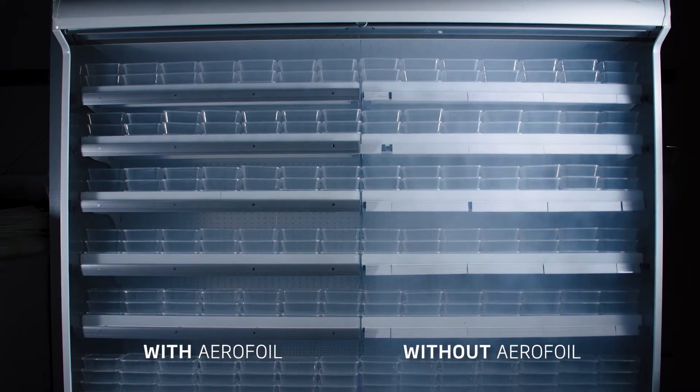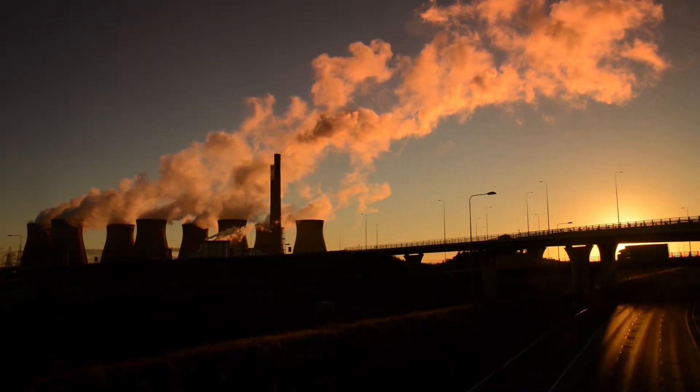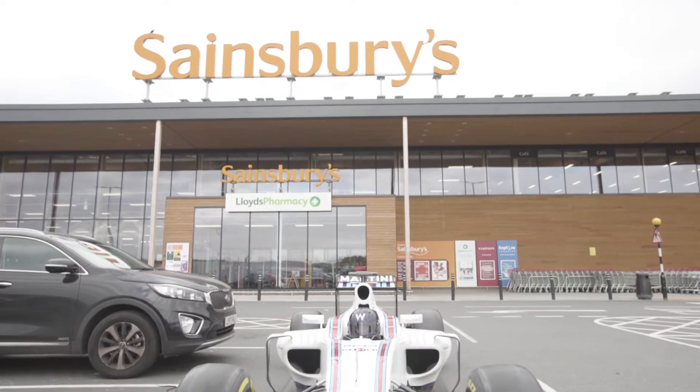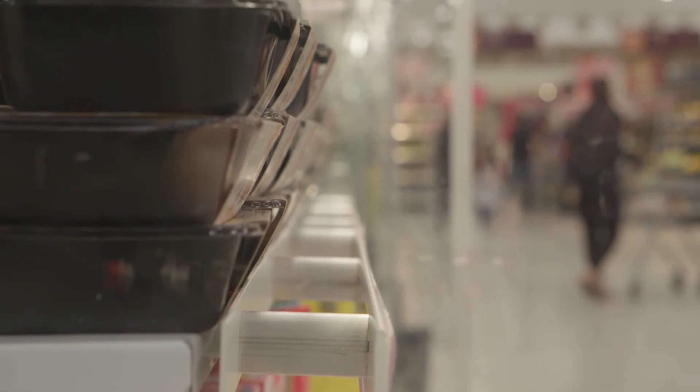This means that the supermarket chains potentially save around £100 million a year. It also means that around 260 million kilograms of carbon dioxide are saved annually. Sainsbury's was our first big contract win for Aerofoil Energy. In April 2018 we finished phase one of the rollout across the Sainsbury's estate, installing 86,000 aerofoils across more than 500 of their convenience stores and about 65 main stores.